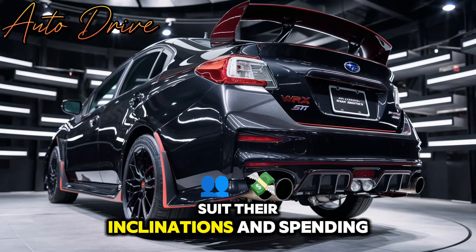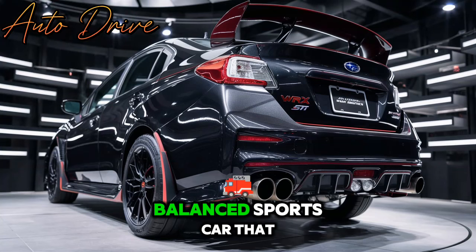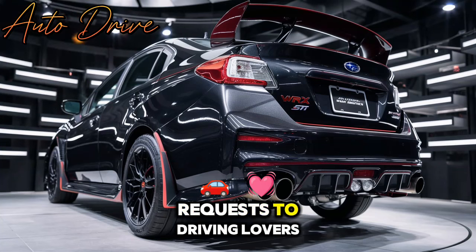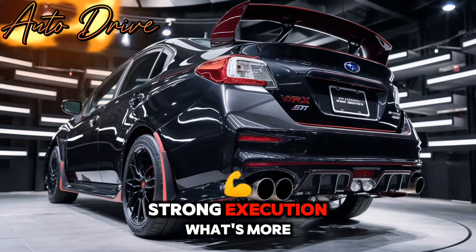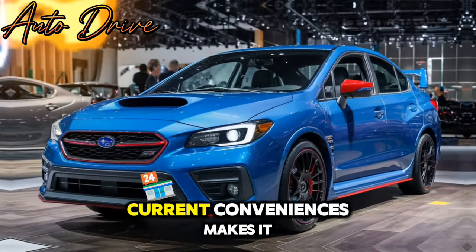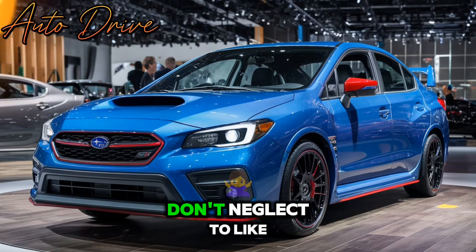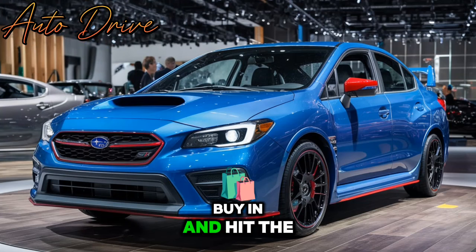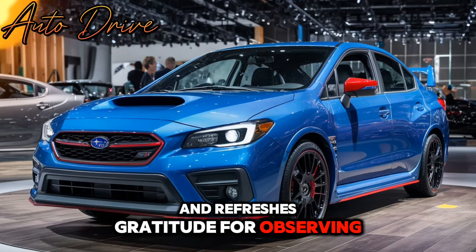In conclusion, the 2025 Subaru WRX stands out as a well-rounded sports car that appeals to driving enthusiasts. Its blend of aggressive styling, strong performance, and current conveniences makes it a convincing decision in its segment. Don't forget to like, subscribe, and hit the bell icon for more vehicle reviews and updates. Thanks for watching.